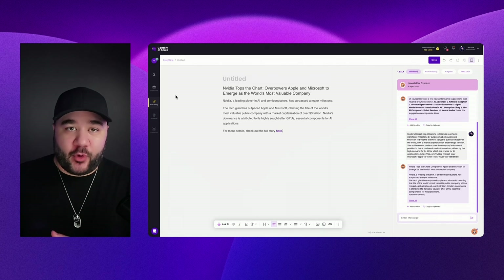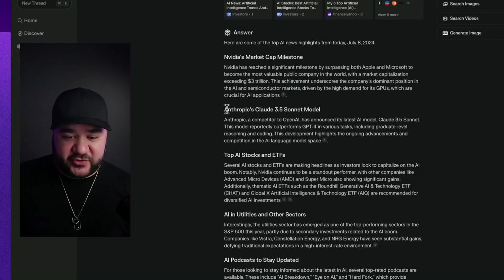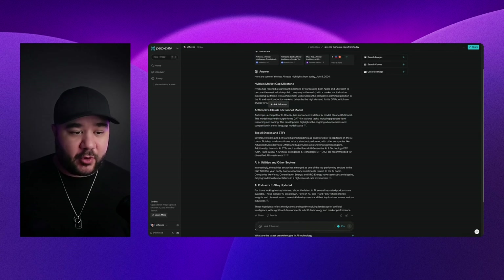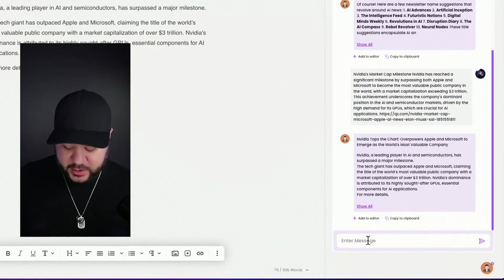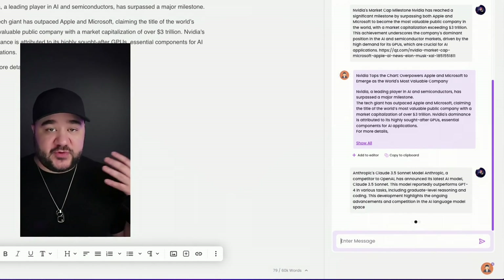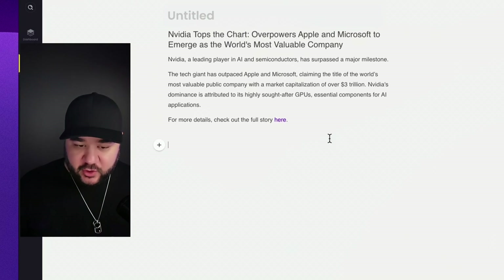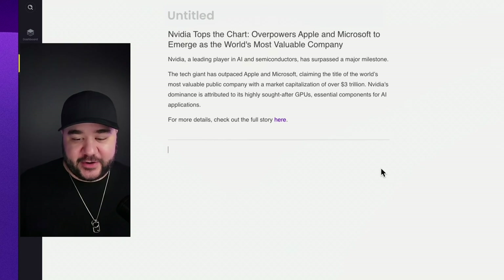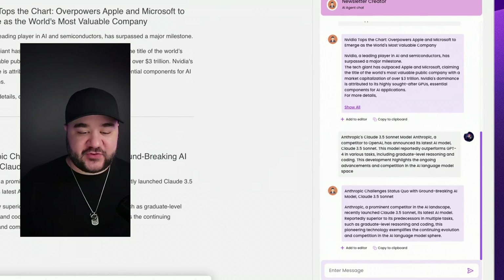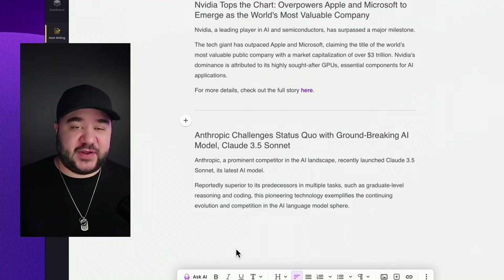I'm going to add one more section to show how it works. I go back to Perplexity, select the Anthropic section, copy it, go back to Content at Scale, paste it into the message field, and just let it do its thing. Now we have the Claude section. I press enter a couple of times, add a divider for cleaner formatting, and clean up any extra lines with backspace.